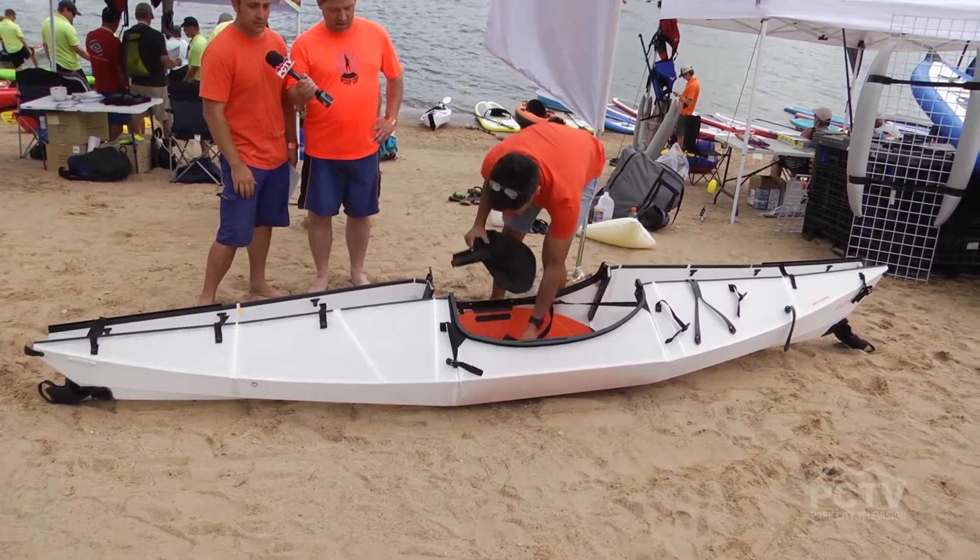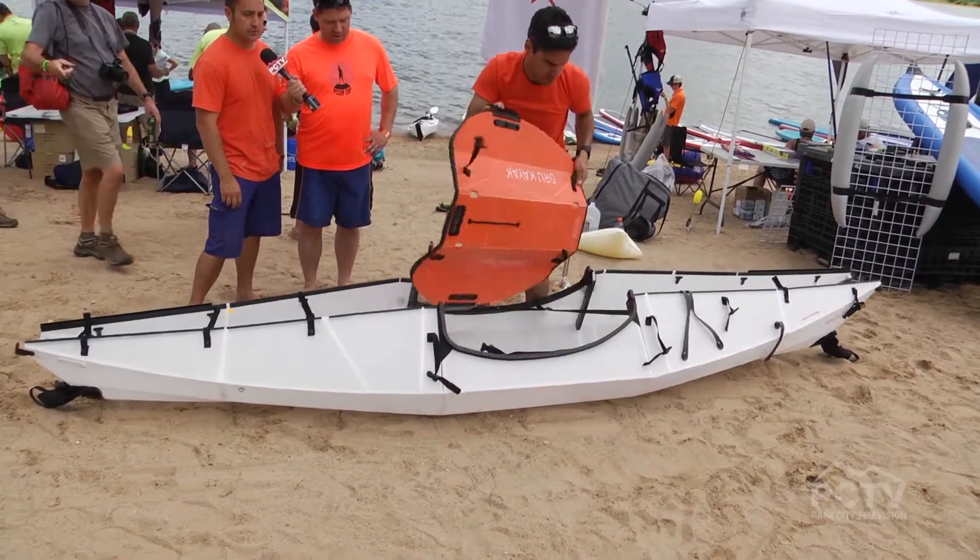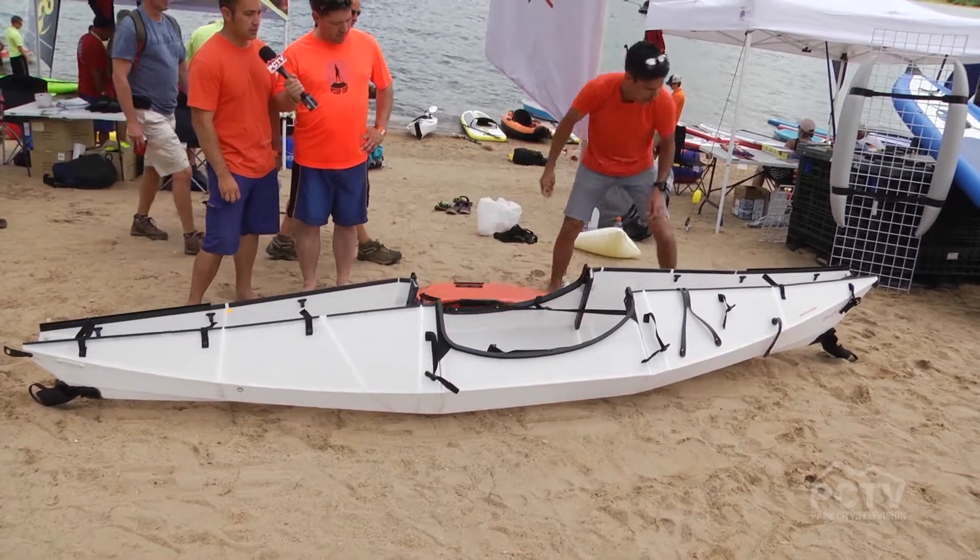The inventor is Anton — he's actually building the booth right now. He read an article about origami and its applications, and then decided to try and make a kayak that folded up.